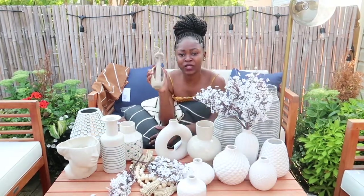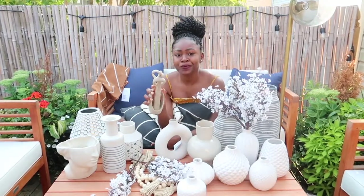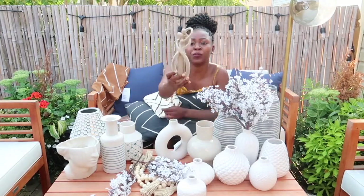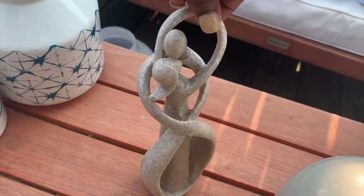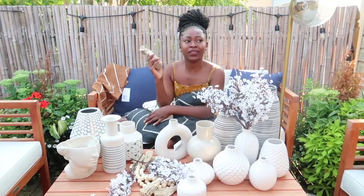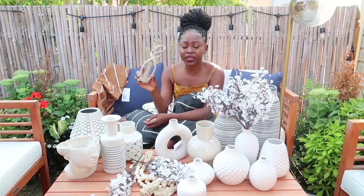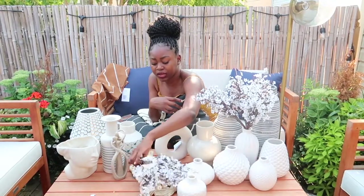Lastly, this is what I mean when I say you order something thinking it's big but it's actually small. On Amazon this looked huge — it's like two people embracing and kissing, a nice sculpture with an earthy color for the shelves. But then it arrived and it's tiny, like the size of my face — and my face is really small. It was $20, so I'm like, why? But it's cute, so we'll see what we can do with it.